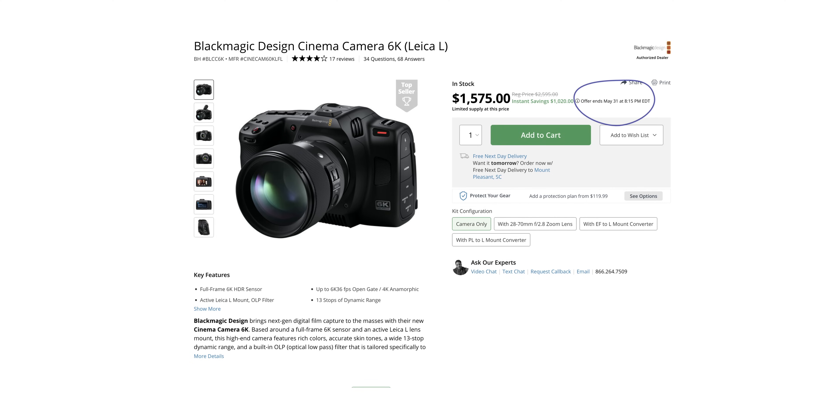The first sale ends today — at least as far as I know on the Blackmagic site it says the sale ends on May 31st, which is the day of posting this video. If you're seeing this afterwards, sorry you missed out. But if you're watching on May 31st and you haven't taken advantage of the sale and you have the money and you're on the fence, this is your last day to take advantage of it.